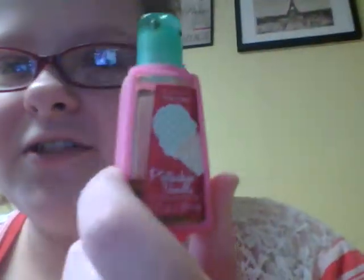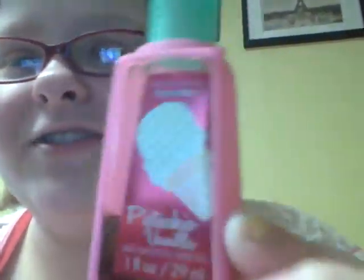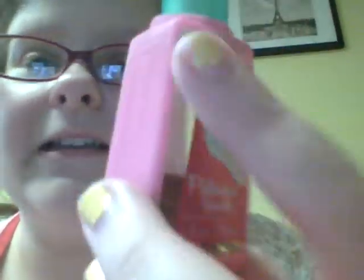This is a Bath and Body Works hand sanitizer called Pistachio Vanilla. This is what it looks like — you can tell I've used this for a while. It's like a weird green color and it has sparkles in it. I don't really know what pistachios smell like because I've never eaten them before, but it smells like a strong vanilla scent with some other scent that I guess is supposed to smell like pistachios. It's enriched with Tunisian palm milk and it basically smells like vanilla with a little hint of something else.